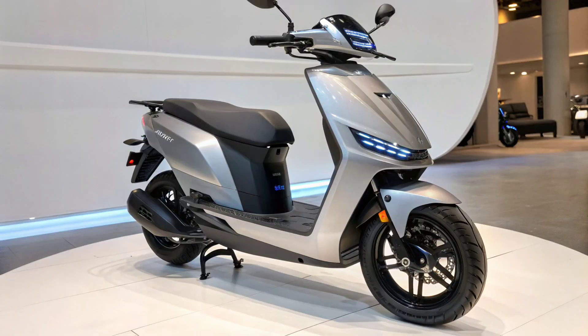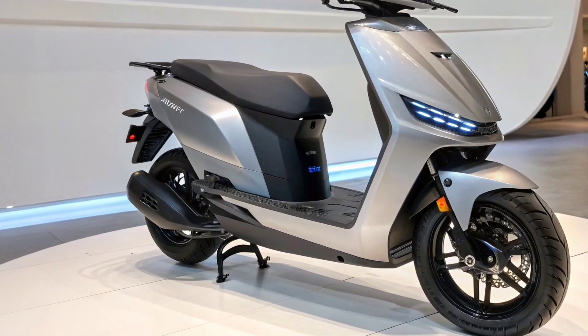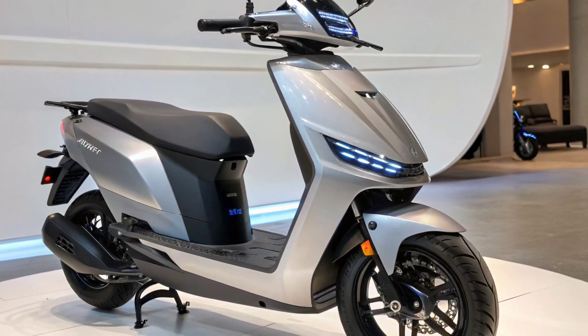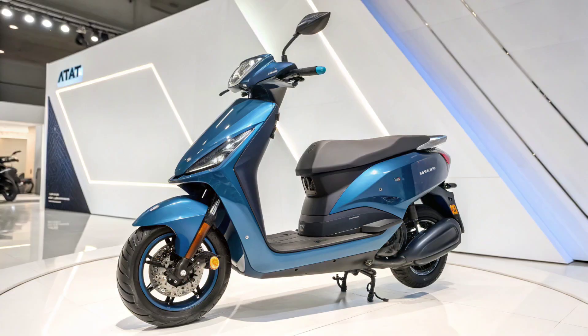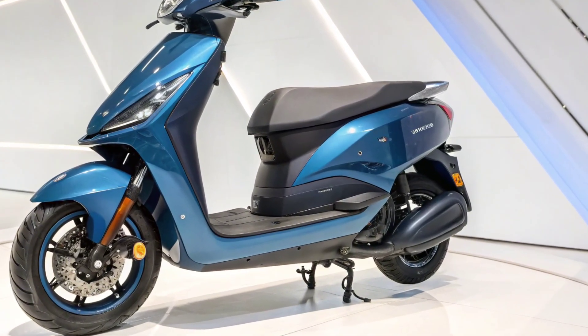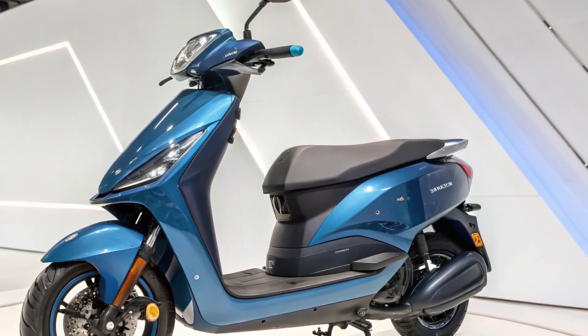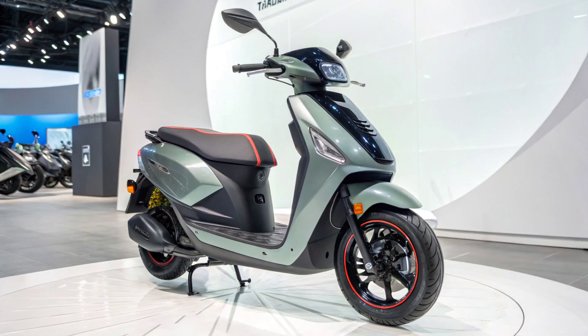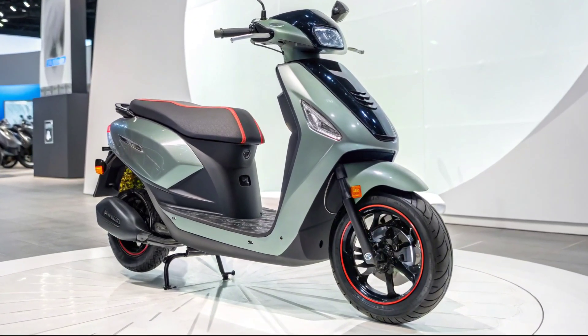The Tata Electric Scooter 2025 with its 400km range is Tata's bold statement in the electric mobility space. Combining futuristic design, powerful performance, smart features, and robust safety, it's ready to set a new benchmark for electric scooters in India. This is more than just a scooter — it's the future of urban commuting.